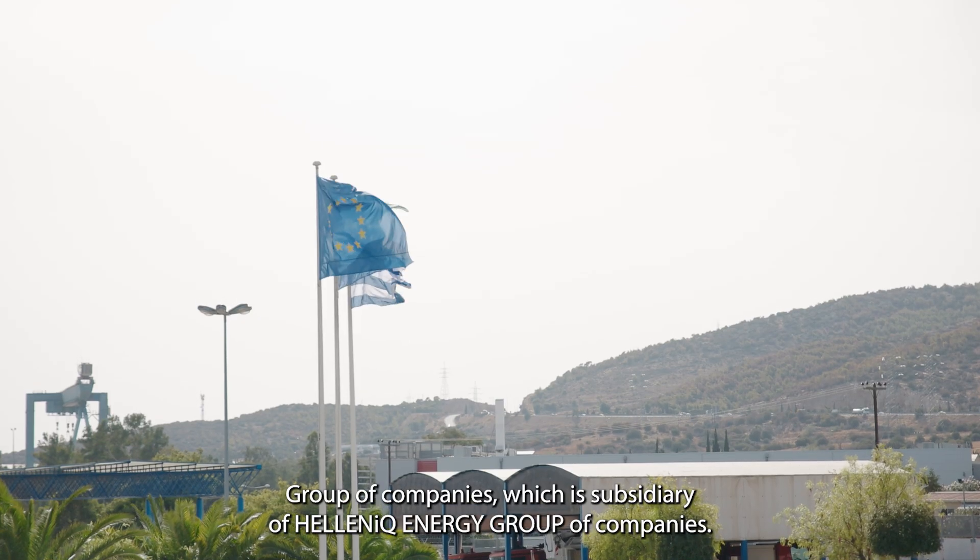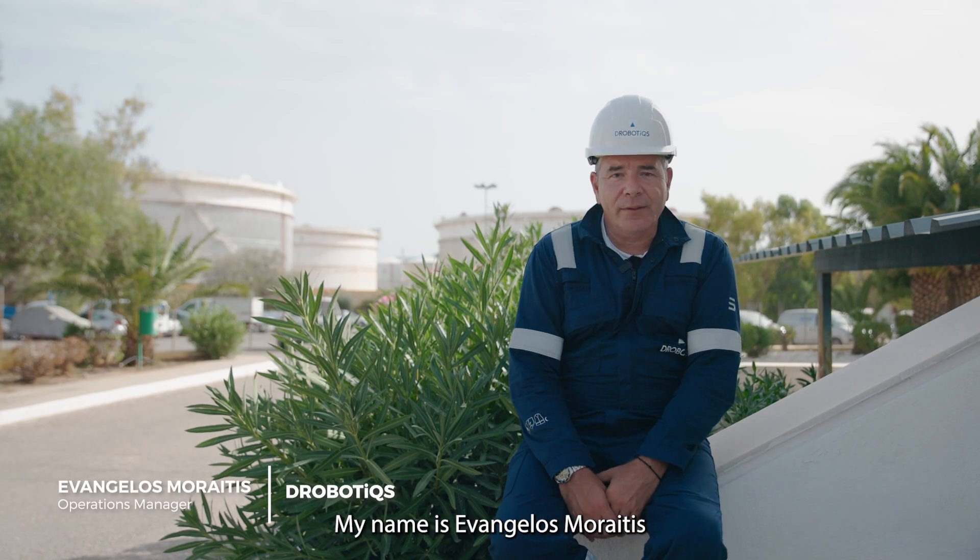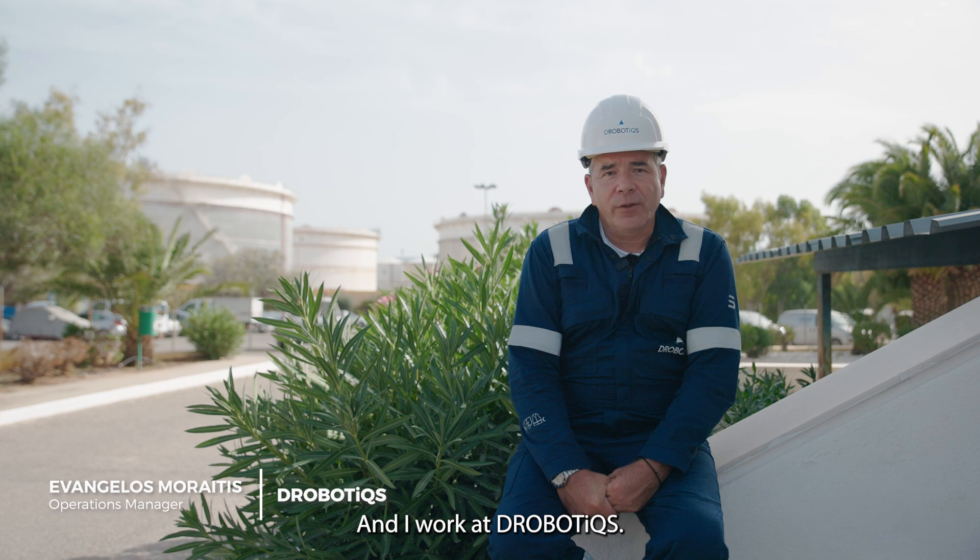My name is Asterios Yagios. I work for Hellenic Petroleum Group of Companies, which is a subsidiary of Hellenic Energy Group of Companies. My name is Evangelos Moraitis and I work in robotics.